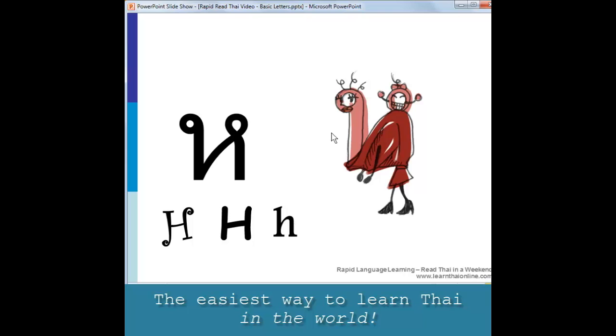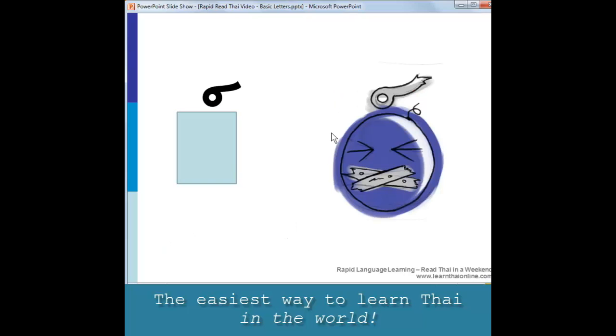The other function this letter can have is as a sex change doctor. In this case it makes no sound at all — all it does is change the sex of a ladyboy into a girl. Changing the sex of a ladyboy into a girl doesn't change the sound of the ladyboy letter; all it does is change the tone of the word. We'll deal with that when we come to the tones at the end of the course.